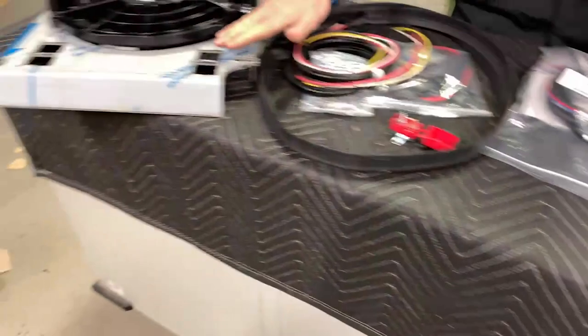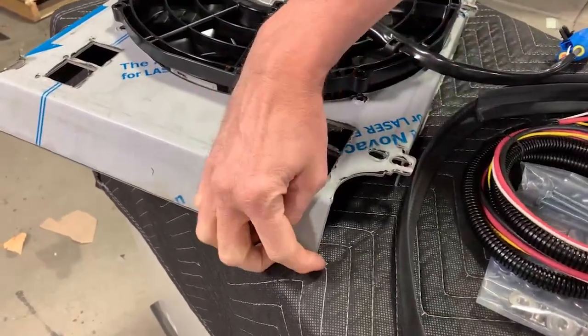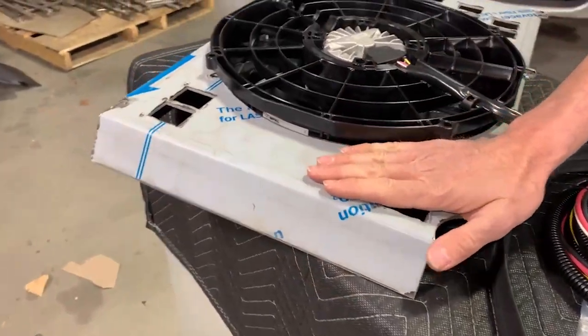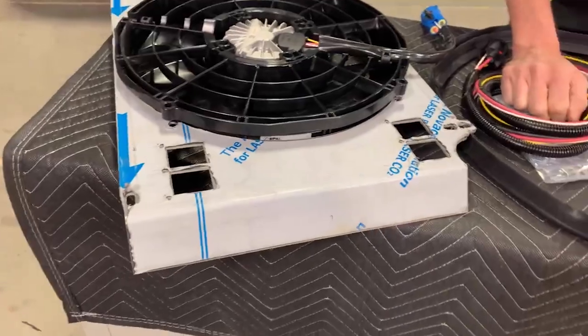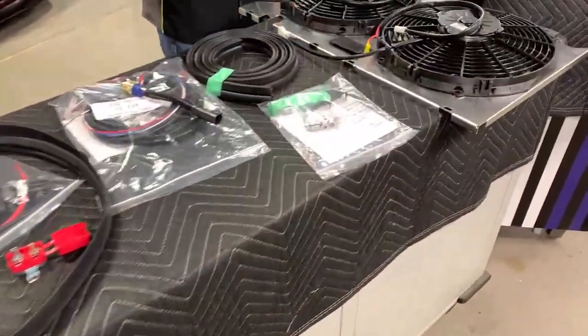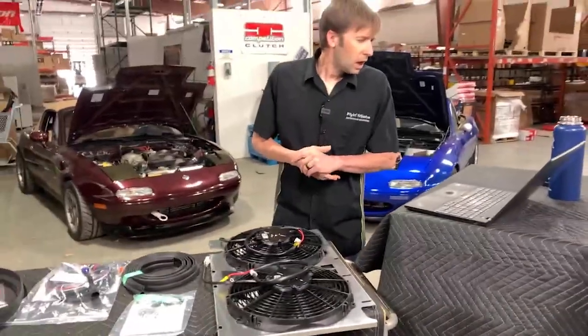Also, I forgot to mention this before: your shroud will come with a protective skin on it — you peel this off. This is just a skin to keep it nice and pretty until you actually put it in your car. It will look like this or even better once you peel that off. Just FYI.